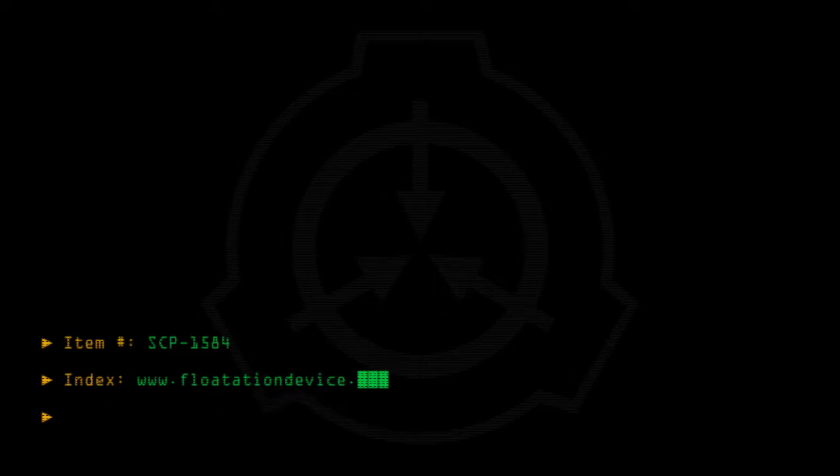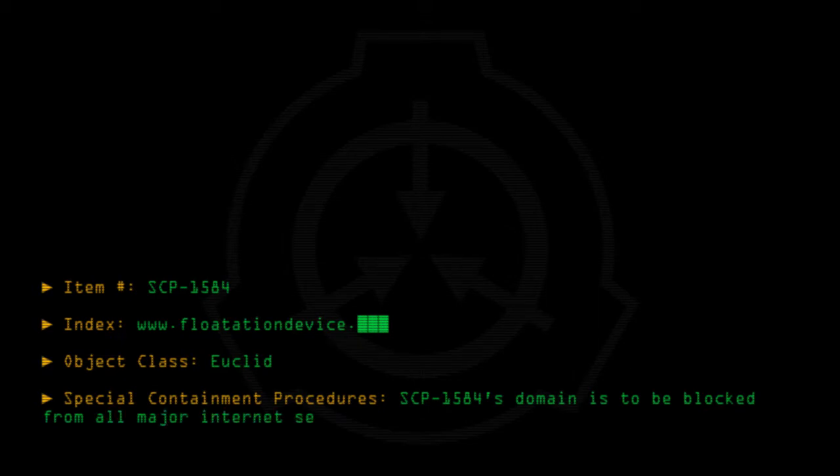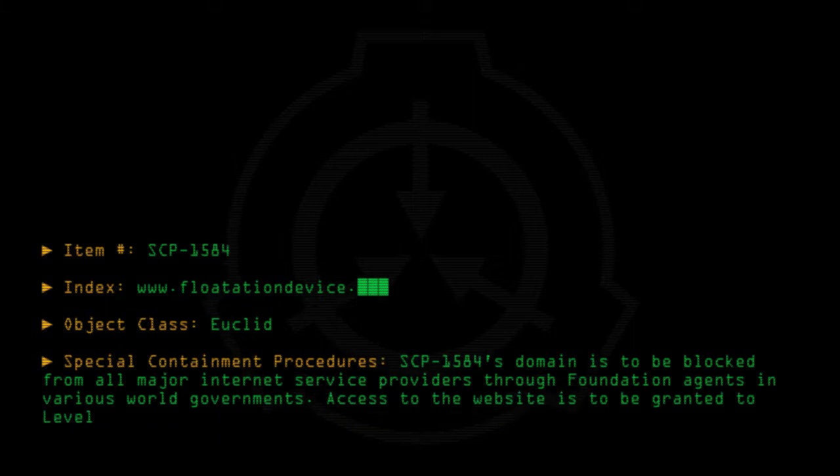Item number SCP-1584. Index: www.flotationdevice. Object class: Euclid. Special Containment Procedures: SCP-1584's domain is to be blocked from all major internet service providers through Foundation agents in various world governments. Access to the website is to be granted to Level 3 personnel.